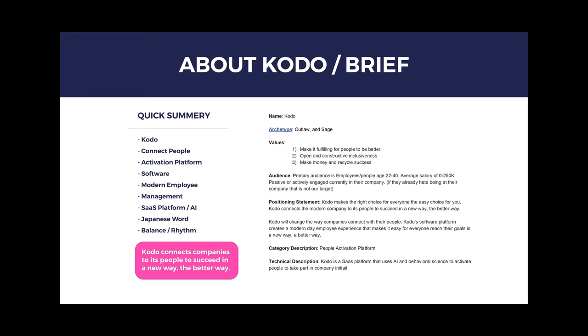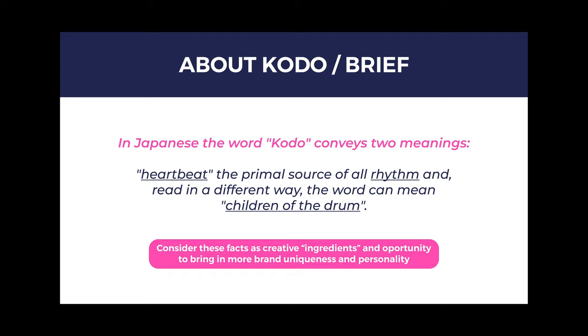Here's the quick brief that I received from a client. It tells me a little bit more about the service that they are making. Kodo is all about connecting people as an activation platform — they build software and it's for the modern employee. In short, they connect companies to its people to succeed in a new and better way. I came up with the idea to look more into the word Kodo. It seems to be a Japanese word that conveys two meanings: first, the heartbeat — the primal source of all life — and read in a different way, the word can mean 'children of the drum.'